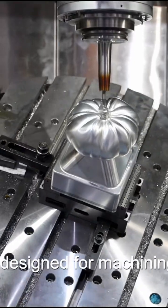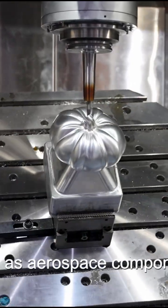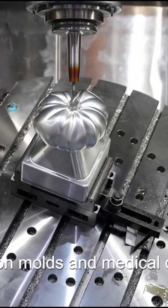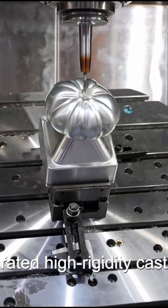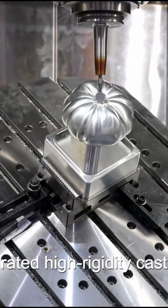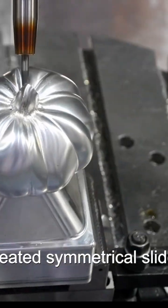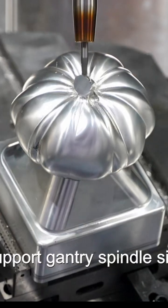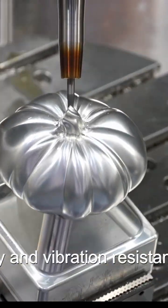It is specifically designed for machining complex parts such as aerospace components, precision molds, and medical devices. The integrated high-rigidity cast structure, inverted triangular heated symmetrical slide plates, and octagonal triple-support gantry spindle significantly enhance rigidity and vibration resistance.